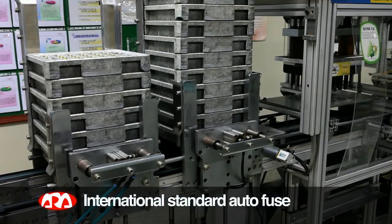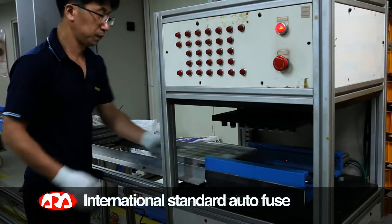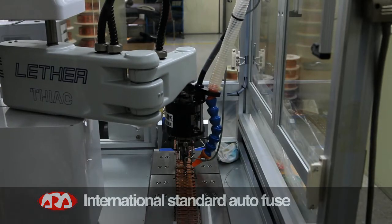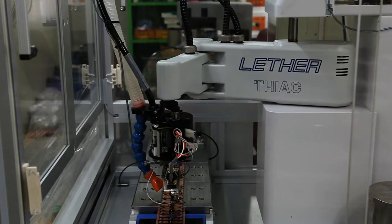Automobile fuses are manufactured and inspected following tests and measurements that follow international standards. It's a fuse created according to international standards that can be used in any type of automobile worldwide.